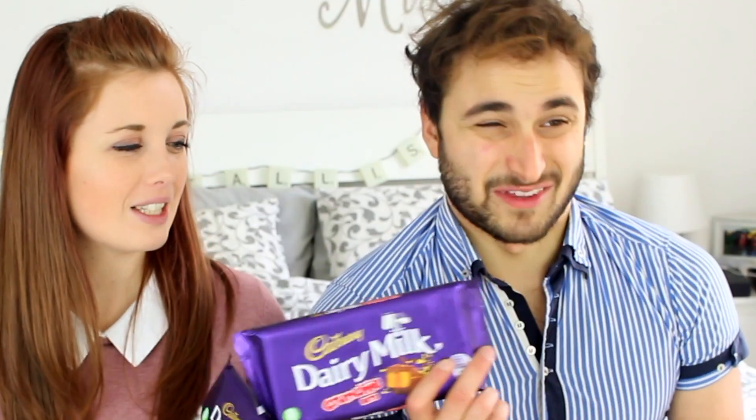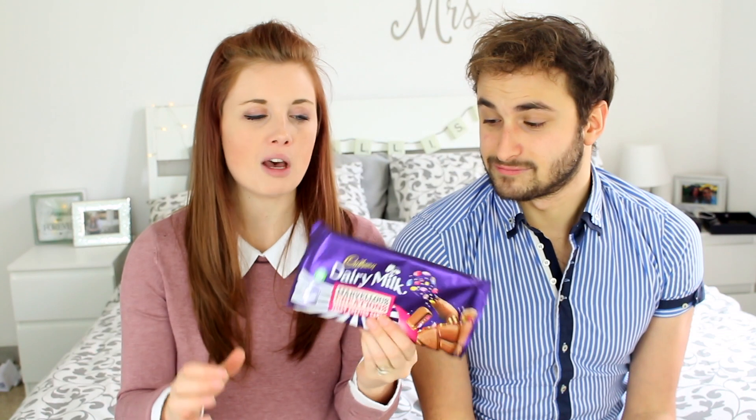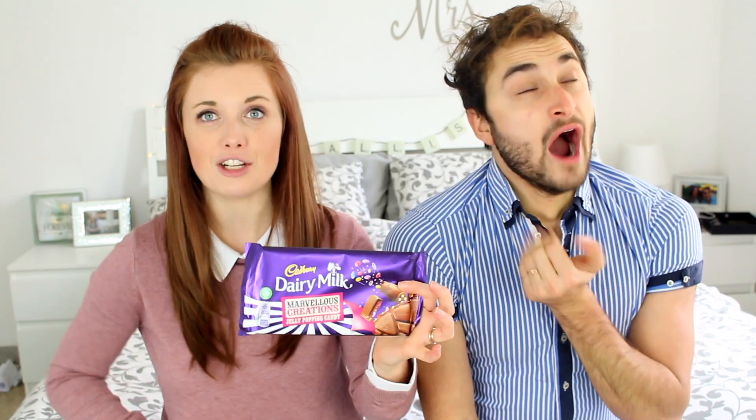Next up is chocolate! So we've got two of these big bars. This is one of my favourite ones — it's Marvellous Creations. Inside this Cadbury chocolate bar you get jelly beans and Smarties and popping candy. So delicious.